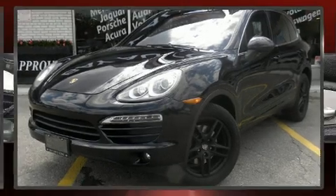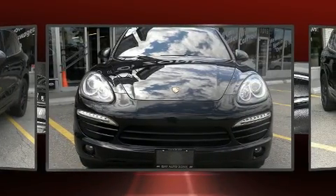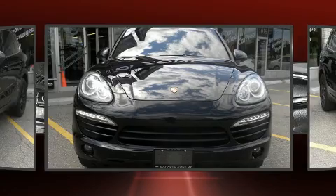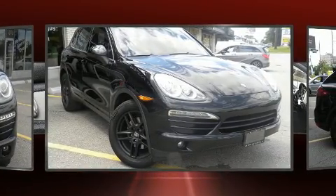Take command of the road in the 2011 Porsche Cayenne. Porsche made sure to keep road handling and sportiness at the top of its priority list. It features all-wheel drive versatility, an automatic transmission, and a refined six-cylinder engine.